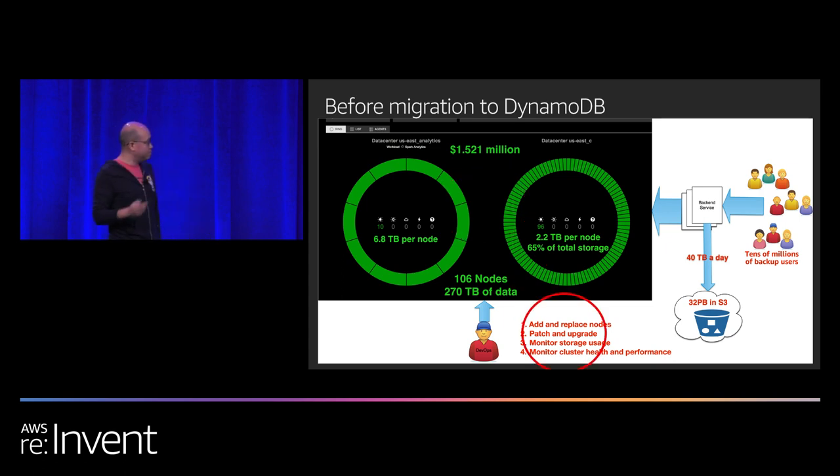There's also enormous monitoring and management overhead. With 106 nodes, the underlying hardware fails continuously. We had to add and replace four or five nodes on a weekly basis. We used CloudFormation and automated the entire process, but it was still time-consuming. We also had to patch and upgrade — every time DataStax released a new version, we had to patch our nodes. Minor patching could take days, minor upgrades a week, and major upgrades could take weeks.